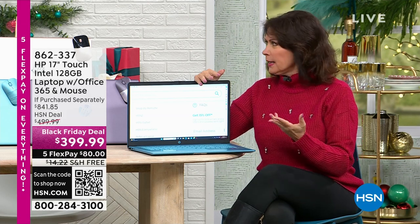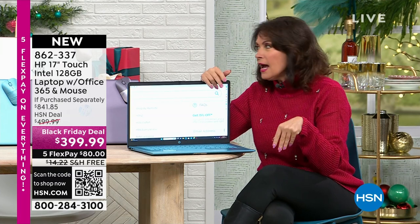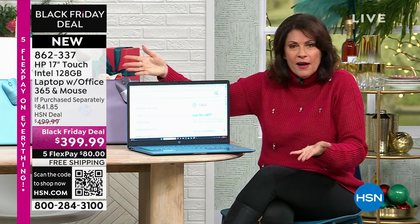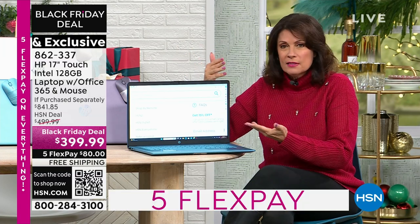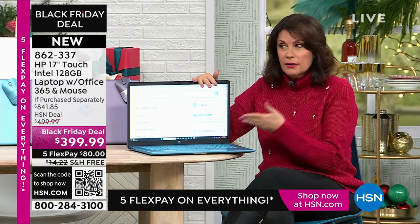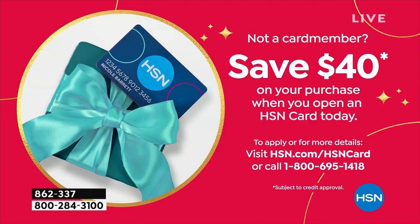If you haven't signed up for our HSN credit card, do it — you'll get $40 more off this as soon as you're approved, and then you can use that 12-month VIP financing. It's really a win-win. And then this is the biggest winner — because this is your biggest laptop, the best price we have ever done for a touch screen. It is so exciting to bring you what I consider to be the biggest innovation in the history of laptops right here.